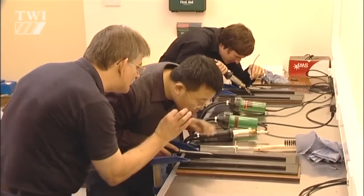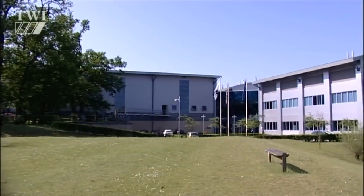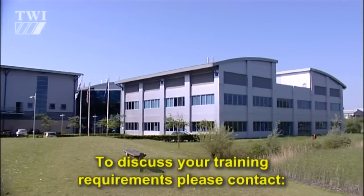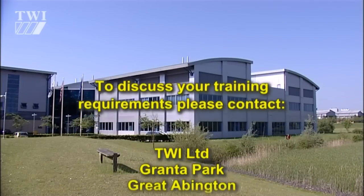Courses could also take place at one of TWI's centers. Visit the website now — you know it makes sense. That's training at TWI.co.uk.